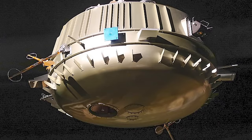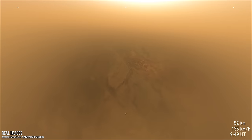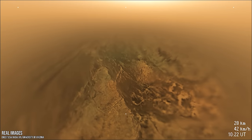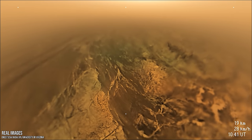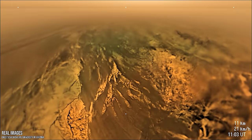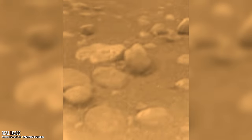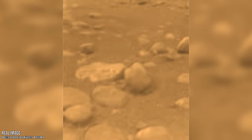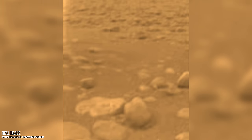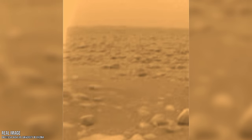The only probe ever to land on its surface was the Huygens probe back in 2005, which entered Titan's atmosphere and became the first probe to land on a moon in the outer solar system. It captured stunning images as it descended and landed, and continued to transmit data for about 90 minutes after landing. In this incredible surface image, we can see what looks like a dried-up, relatively flat, pebble-strewn plane that may have once been covered in flowing liquid methane. But as you can see, there is no indication of life.